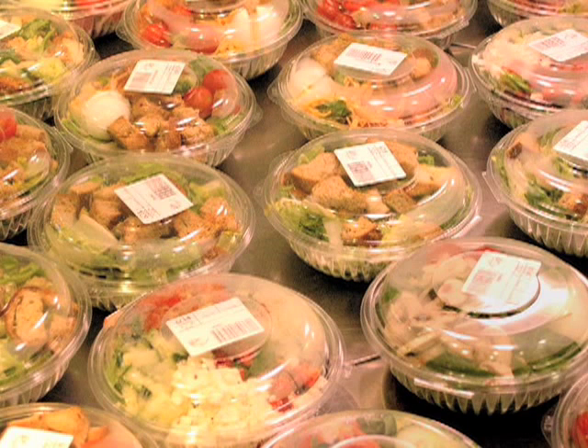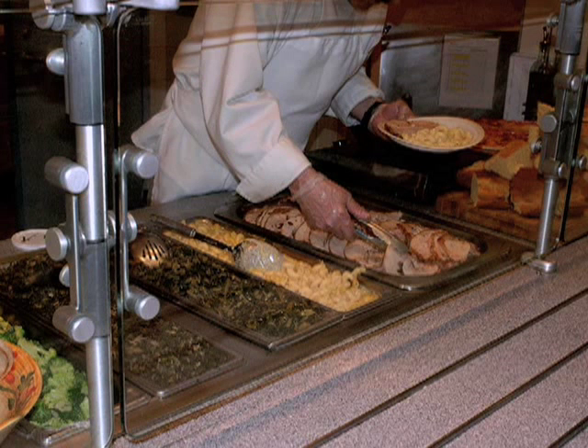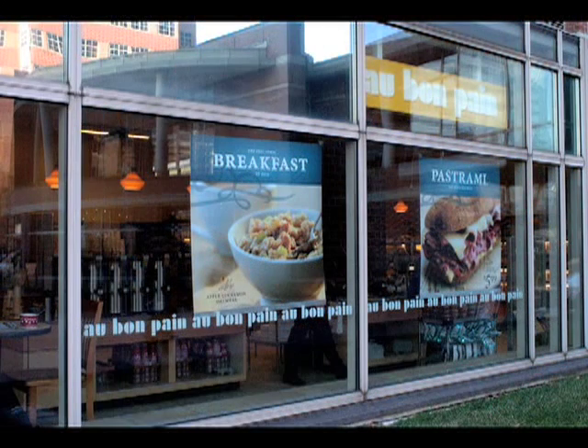These cafeterias offer soups, salads, a deli counter, fresh entrees, and box entrees daily. There is also an Au Bon Pain at the hospital. It offers a variety of coffee, soups, salads, and sandwiches.